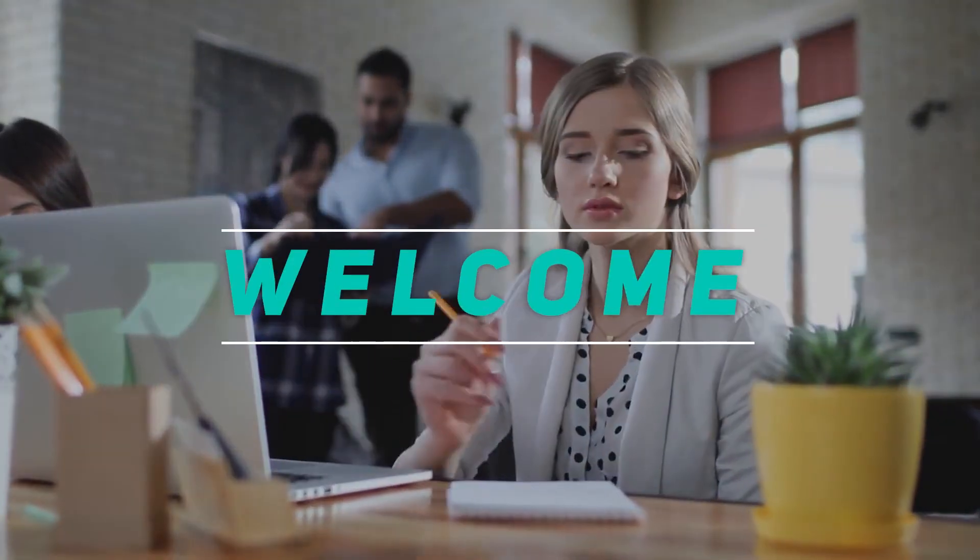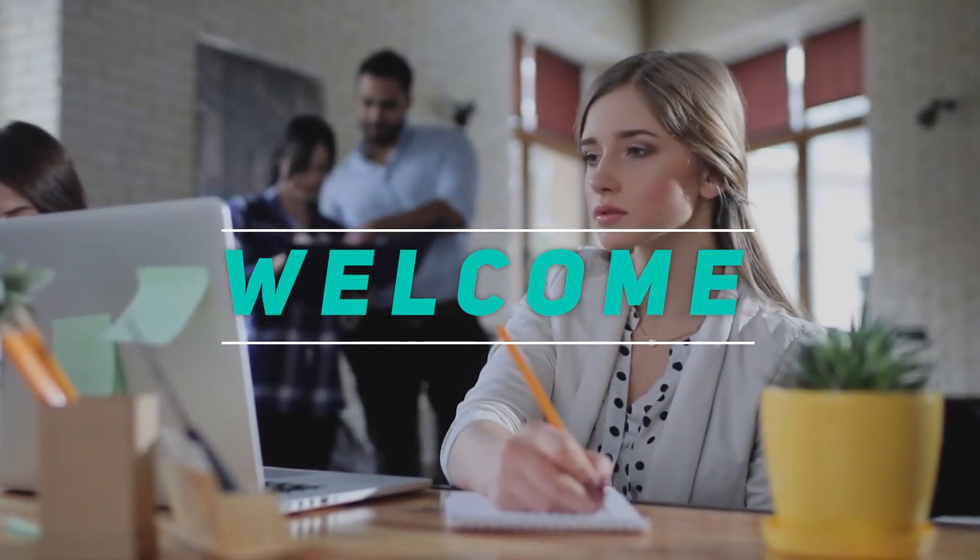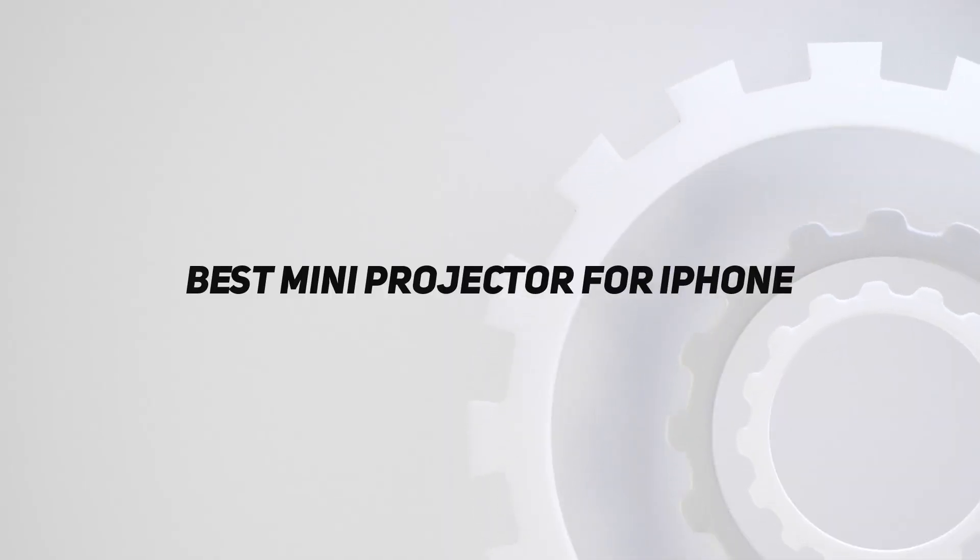Hey, welcome back to my channel. In this video, I'm going to talk about the top 5 best mini projectors for iPhone.